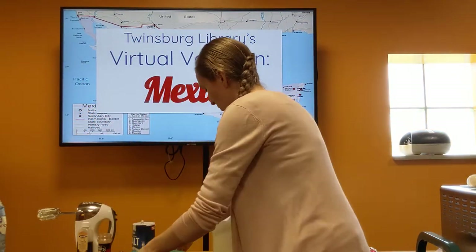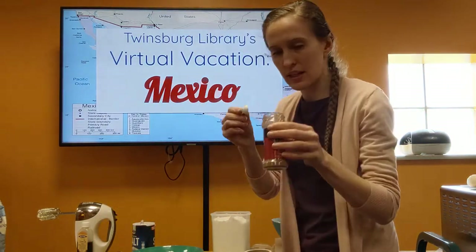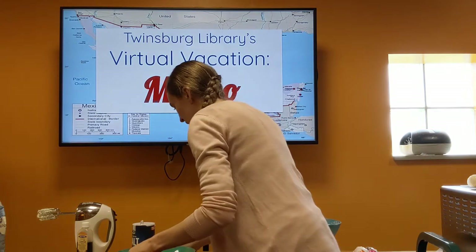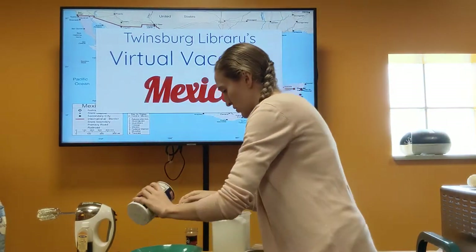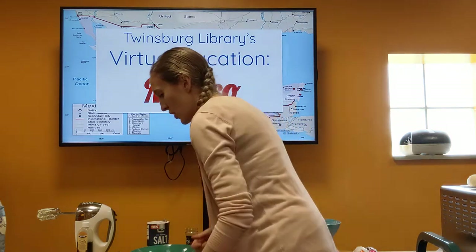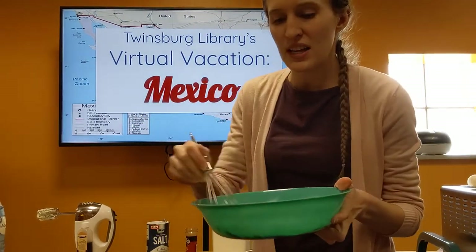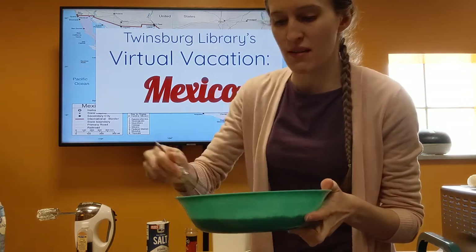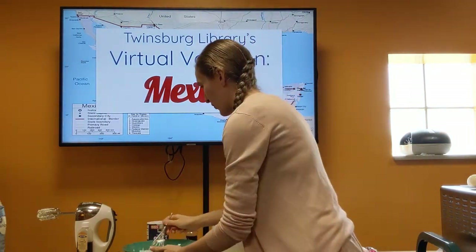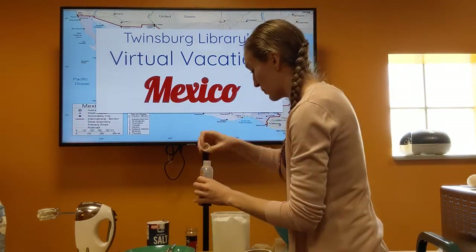Then we are going to add a half teaspoon of cinnamon — makes it nice and spicy — and just an eighth of a teaspoon of salt. We're going to whisk that together, which helps keep it really, really fluffy. We also want to add a half teaspoon of vanilla to our butter mixture — that's really important to make it extra tasty.